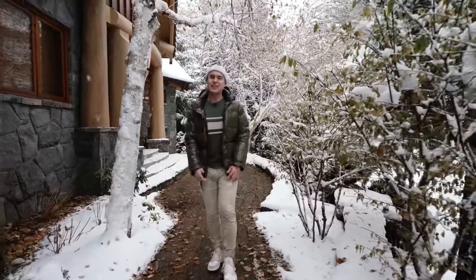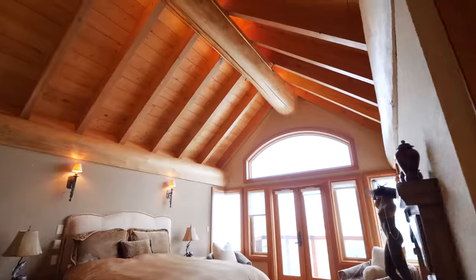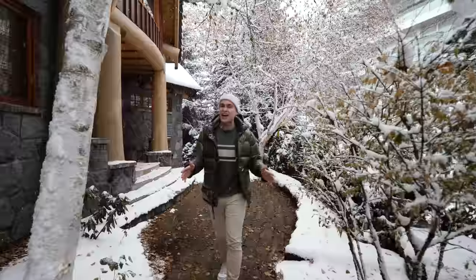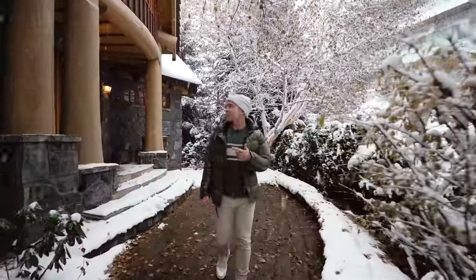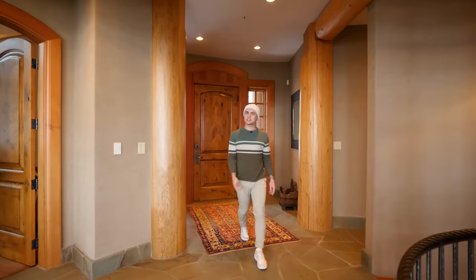Hosted with Ace House, the premier vacation rental host in Whistler, this charming chalet features 12 beds, 7 bathrooms, and over 6,500 square feet of living space. Let's head in and check out this majestic main living space.